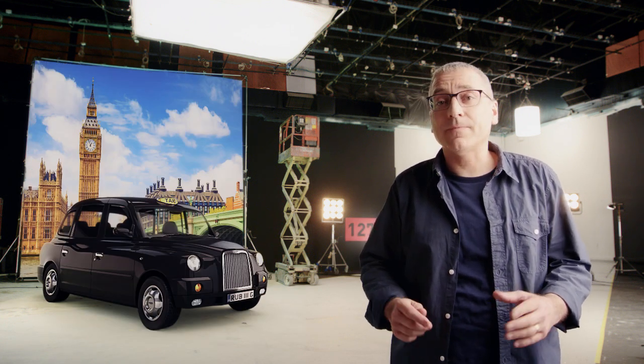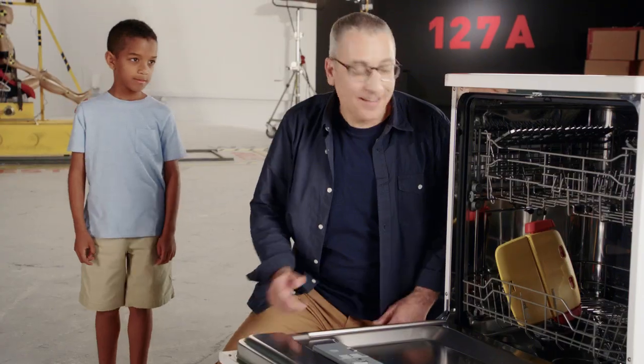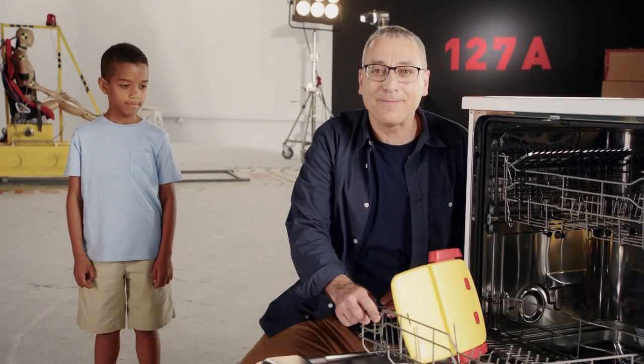Last time you rented a car, you probably paid an additional $40 to rent the booster. That's more than MyFold costs, and ours isn't covered in another kid's dinner — or worse.